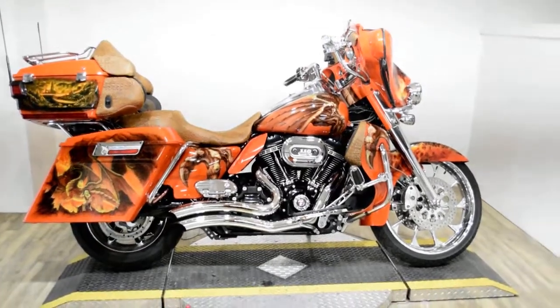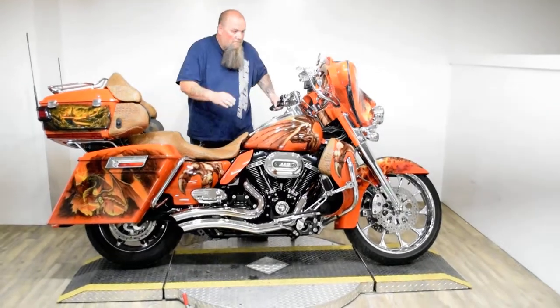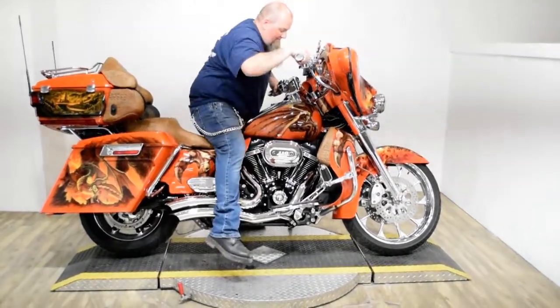As you can tell, this bike does have a lot of extras on it and we are going to go over them with you now. It does have an electric center stand and air ride suspension.